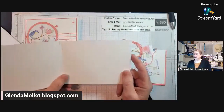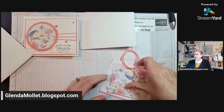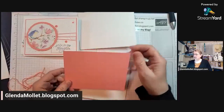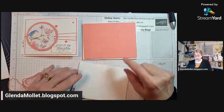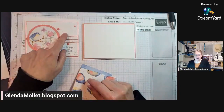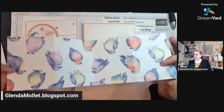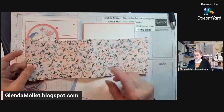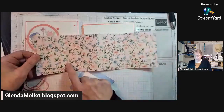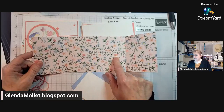So for this card, I am using thick basic white that is 11 by 4¼, and it is scored at 5½ and folded in half. Then I have a piece of flirty flamingo that is 5¼ by 4, and I'm going to die cut the circle out of that before I put it on the front. I have a piece of basic white that is 5⅛ by 3⅞, and we're going to use the layered floral embossing folder on that. This is a piece of designer paper — the Flight and Airy paper — that is 12 by 4, and it is scored at 3, 4, 5, 6, 7, 8, and 9.